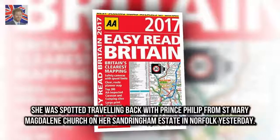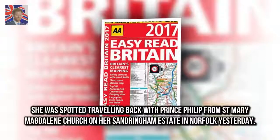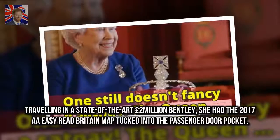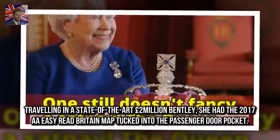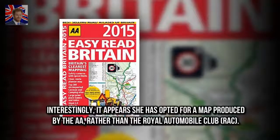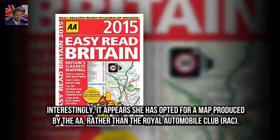She was spotted travelling back with Prince Philip from St Mary Magdalene Church on her Sandringham estate in Norfolk yesterday. Travelling in a state-of-the-art £2 million Bentley, she had the 2017 A.A. Easy Read Britain map tucked into the passenger door pocket. Interestingly, it appears she opted for a map produced by the A.A. rather than the Royal Automobile Club.